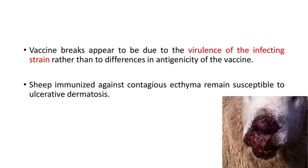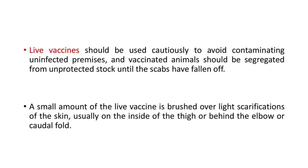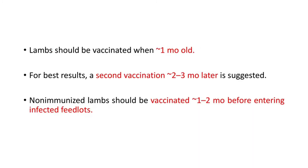Ulcerative dermatosis produces more crateriform lesions, as already discussed. Live vaccines should be used cautiously to avoid contaminating uninfected premises, and vaccinated animals should be segregated from unprotected stock until the scabs have fallen off. A small amount of the live vaccine is brushed over slight scarifications of the skin, usually on the inside of the thigh, behind the elbow, or at the caudal fold. Lambs should be vaccinated when approximately one month old; for best results, a second vaccination two to three months later is suggested. Non-immunized lambs should be vaccinated one to two months before entering infected feedlots.